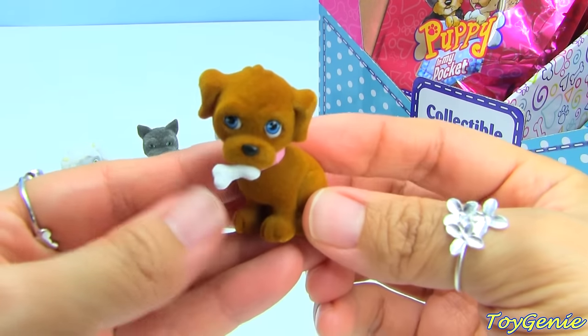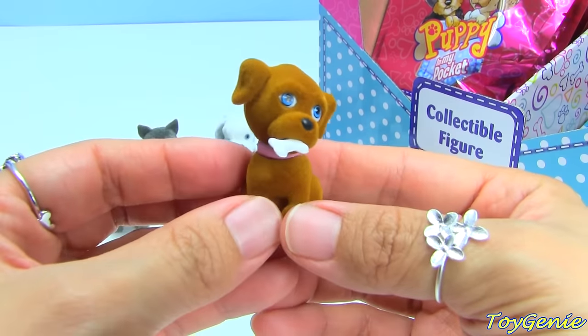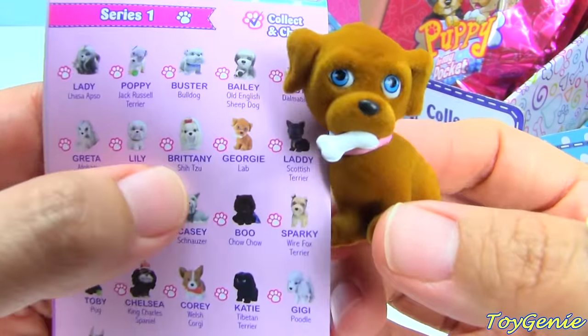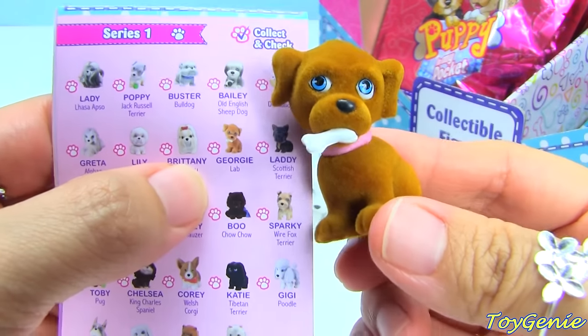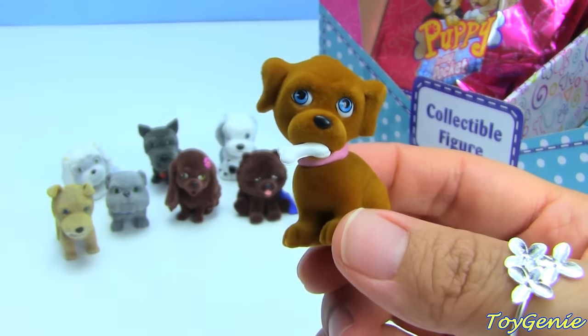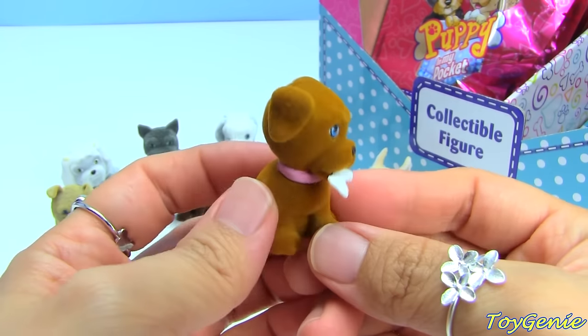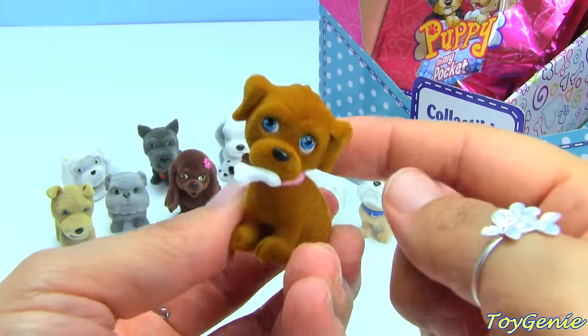Oh, this one has a dog bone in his mouth! This one looks like a lab. Let's see - yes, this one is Georgie and Georgie is a Lab. Super adorable, look at this!